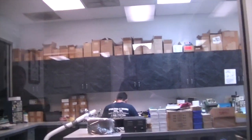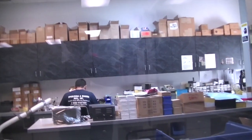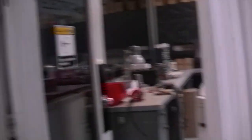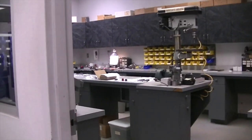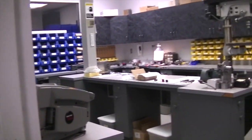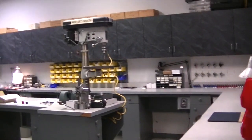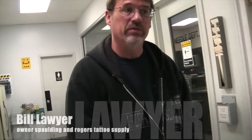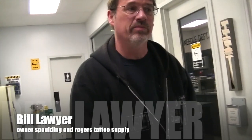So that's your electrical area, and this is where the magic happens — the machine assembly. Bill, how long have you been running Spalding and Rogers? Well, my grandfather raised me from age two so I've been here my whole life. Most kids were playing with Tonka toys and I was building tattoo machines.